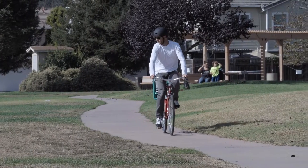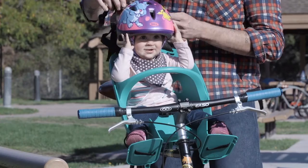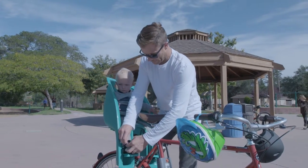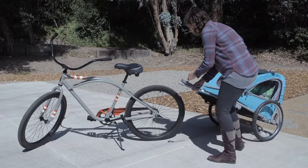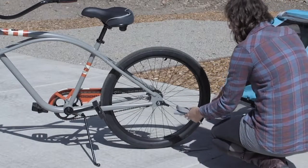All Bell bike-mounted carriers feature an adjustable safety harness, comfortable seat pad, and movable footbeds that allow the product to grow with your child. On the other hand, trailers allow you to take two kids along for the ride. They utilize a specially designed hitch that attaches to the rear of the bike.